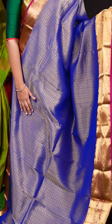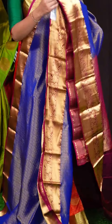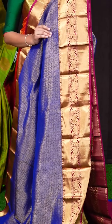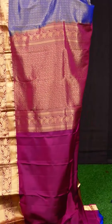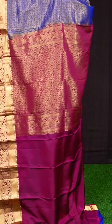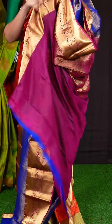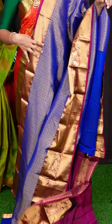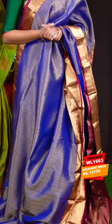Here we can see a pretty saree of royal blue with magenta pink color combination. On the body, we got all-over golden zari jal weaving with beautiful small florals and leafy bootis. The border has magenta pink color golden zari kadi with floral designer border. The pallu has magenta pink color square designer motifs and florals rich pallu. This saree has a magenta pink color plain blouse with designer border. Item code is WL1663 and the saree weaver's price is Rs. 12,795.